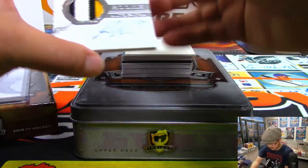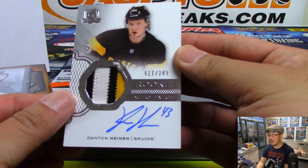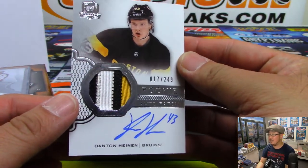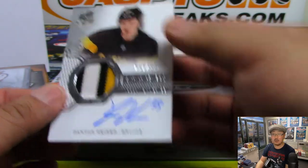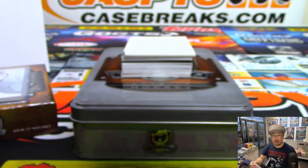Next one is Danton Heinen, 17 out of 249. Rookie autograph and patch. Nice one. That's 17 — number 7 with another one, Chris Rodriguez.